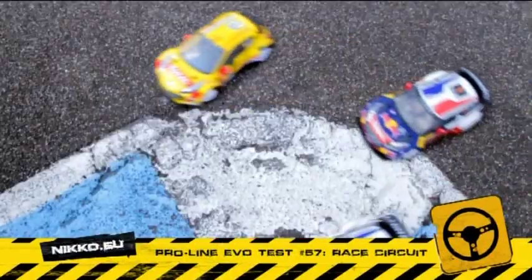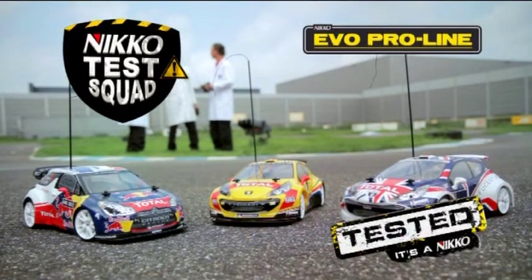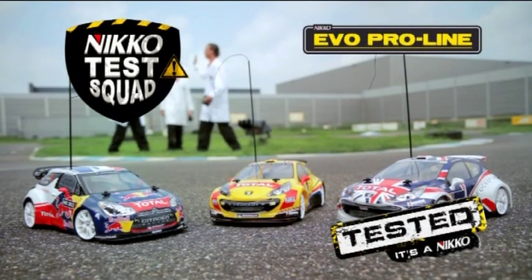Did the EVO ProLine Series survive our crazy test? Of course, it's a Niko.